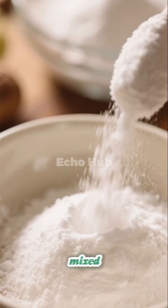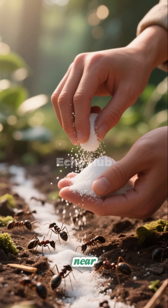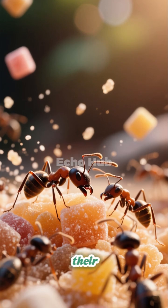Ants. Baking soda mixed with powdered sugar can help disrupt ant activity. Place small amounts along ant trails, near entry points, and close to nesting areas. The sugar draws ants in while the baking soda interferes with their digestive system.